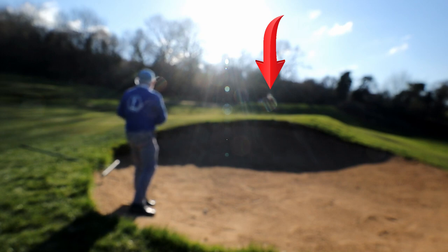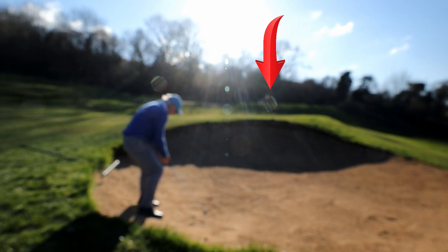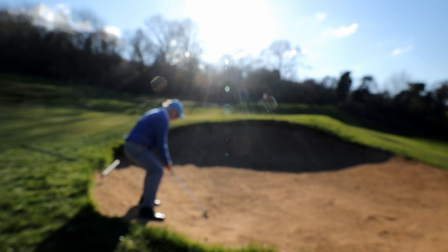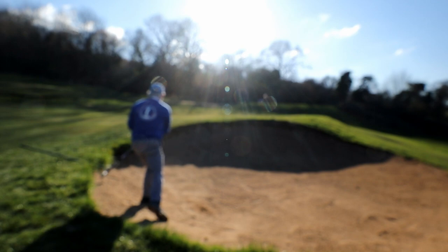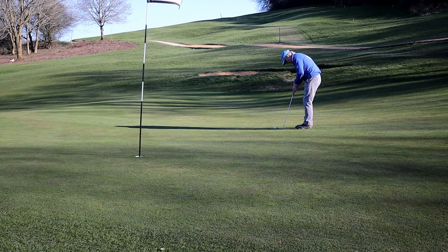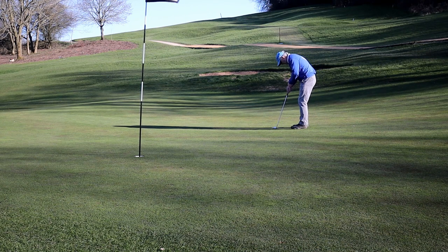I've driven into the bunker on 13. The flag is on the right — it is in a miserable position. Our priority here is get the ball out. Even if I was two shots into this bunker, it's get the ball out. As it happens, I've got a birdie putt, but if this had been an ordinary par 4, this would be a par putt.